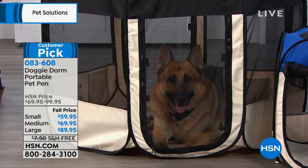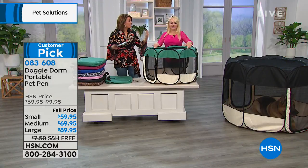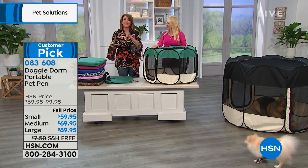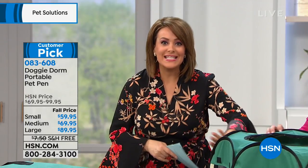This is for kitties, this is for bunnies, this is for pets that are healing or recovering from surgery the way Karma was. They don't feel like they're separated or like they're being punished because they see what's going on with all those glorious windows and all that mesh. So they feel like they're part of the family. And I think that's why this has become a customer pick.